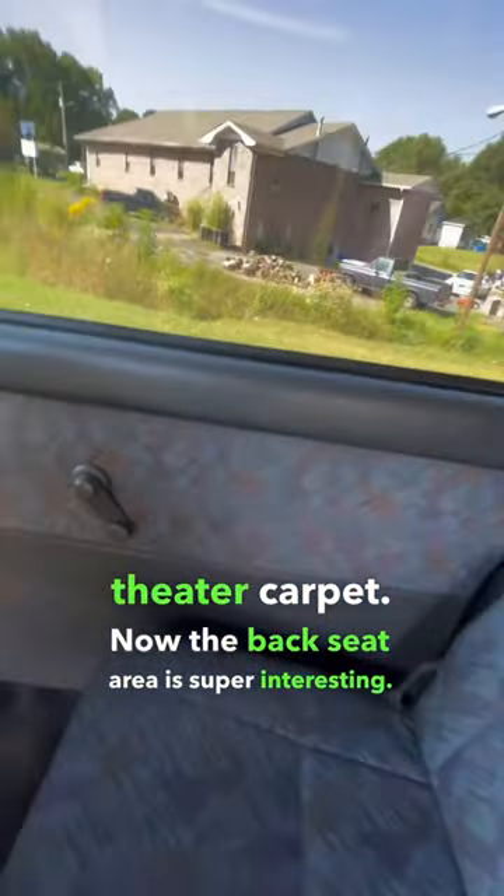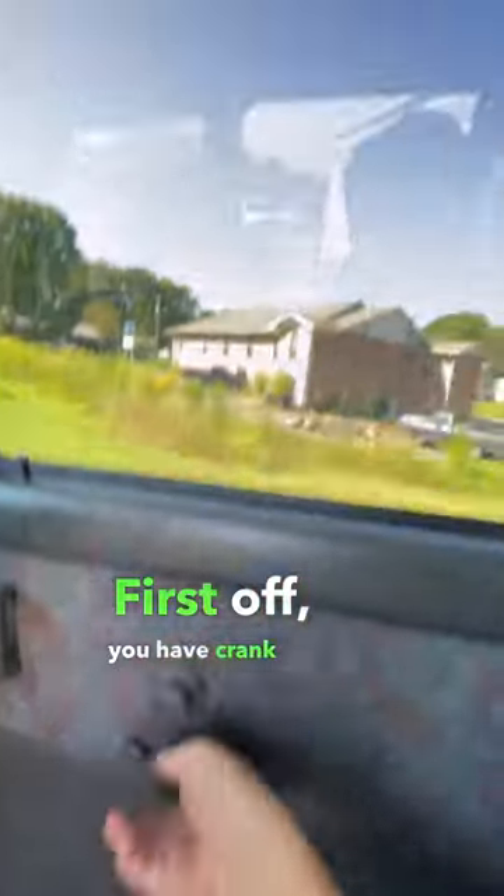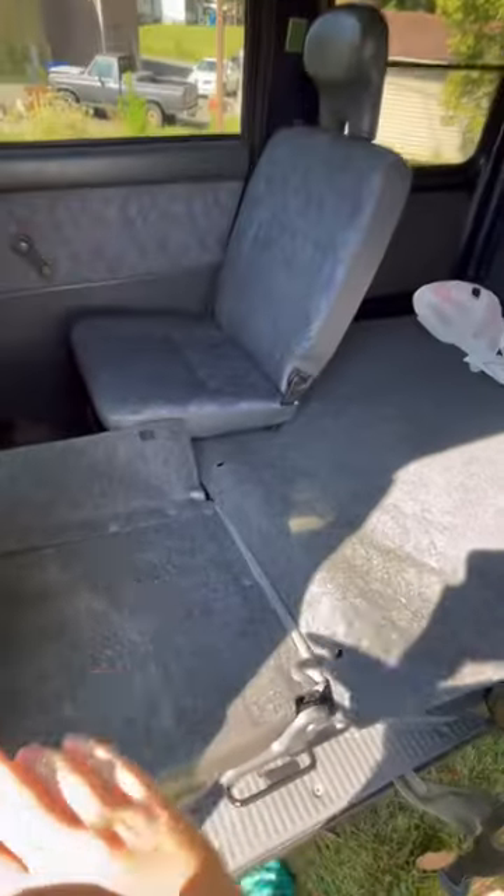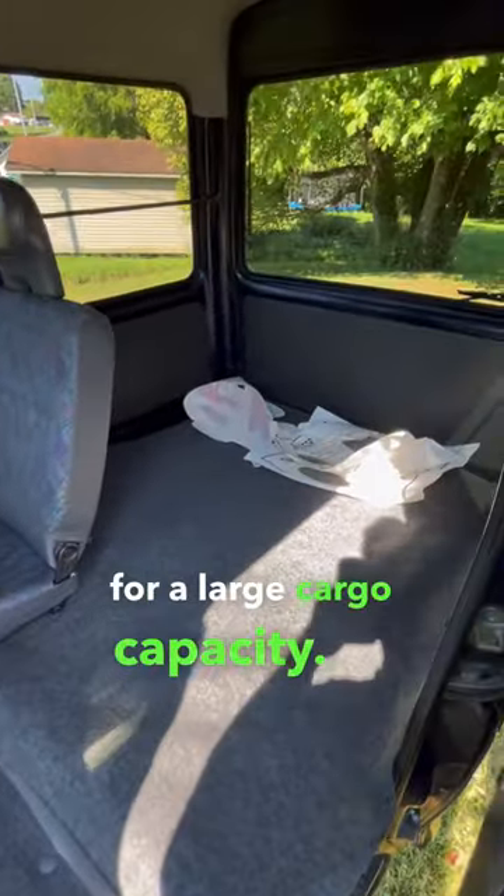The back seat area is super interesting. First off, you have crank windows. Next, if you take out the headrest, you can actually pull these seats down into the floor and fold them flat for a large cargo capacity.